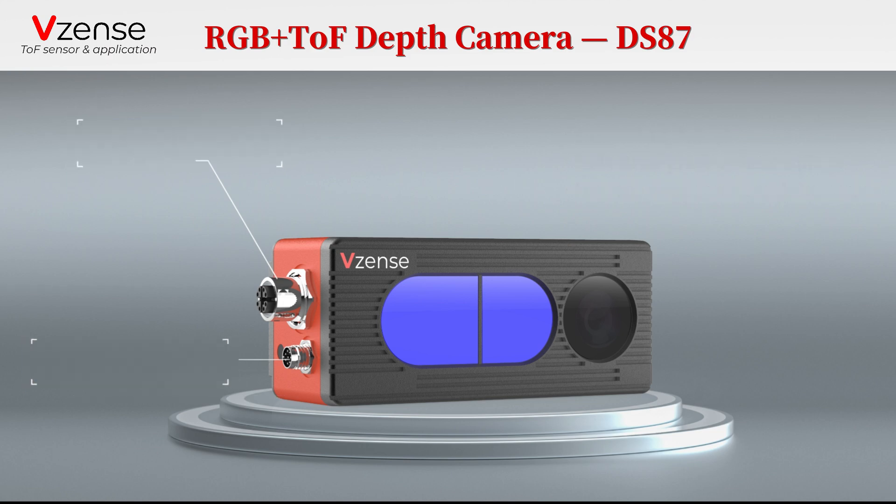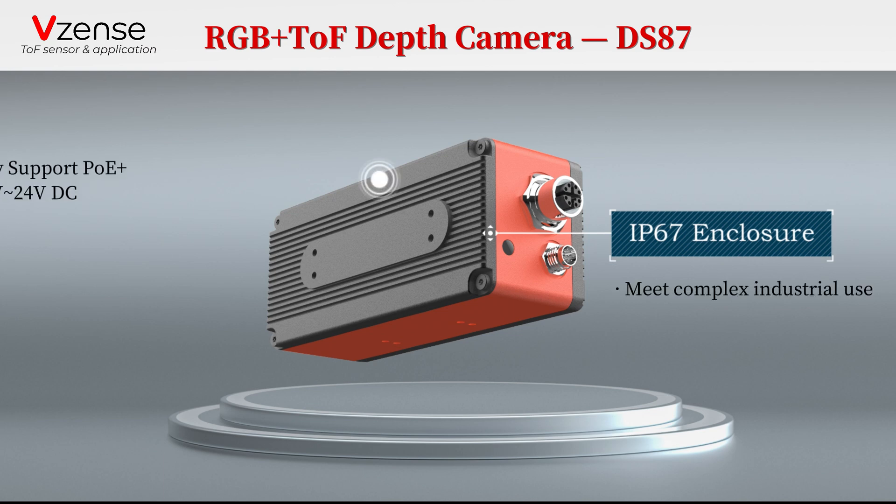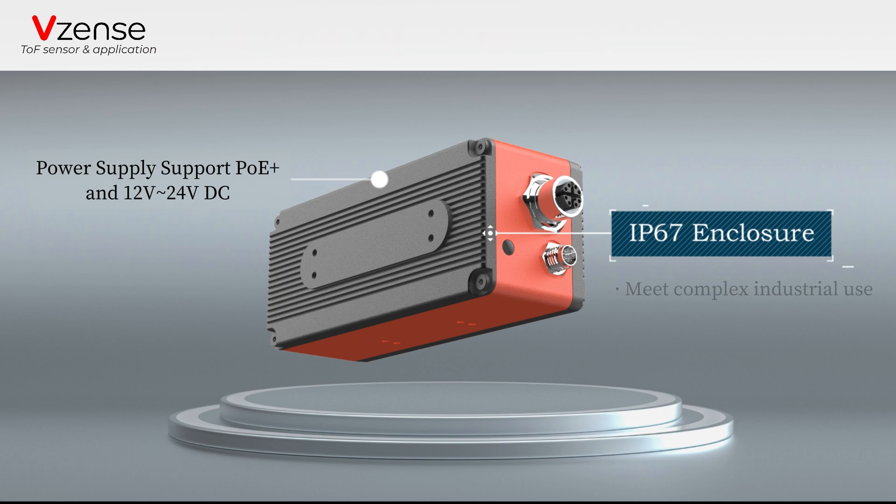DS-87 passes the IP67 waterproof and dustproof test and supports two power supply modes: PoE Plus or 12V to 24V DC.